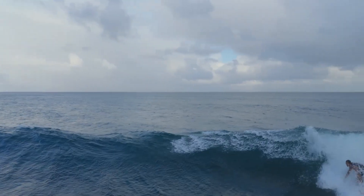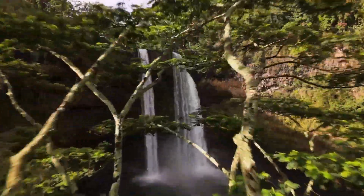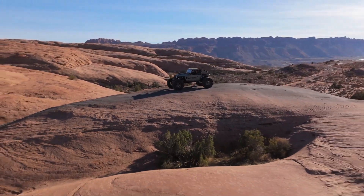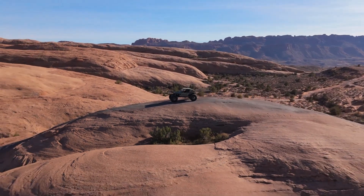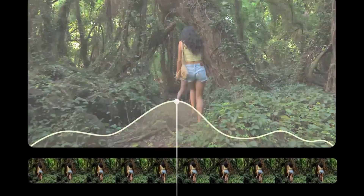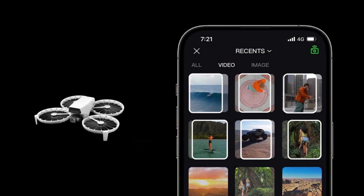The DJI Flip also supports real-time editing and sharing through the DJI Fly app, allowing users to instantly upload their creations to social media. Lightweight, versatile, and feature-packed, the DJI Flip is a revolutionary addition to DJI's lineup, catering to a new generation of creative aerial storytellers.